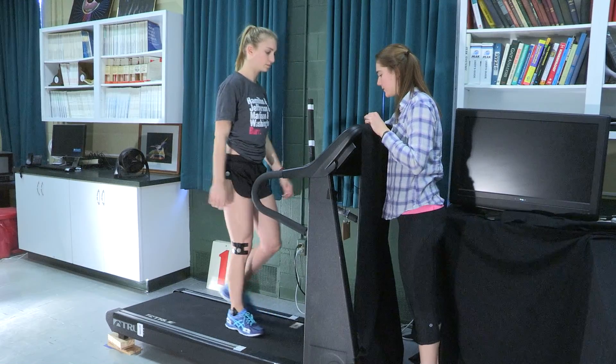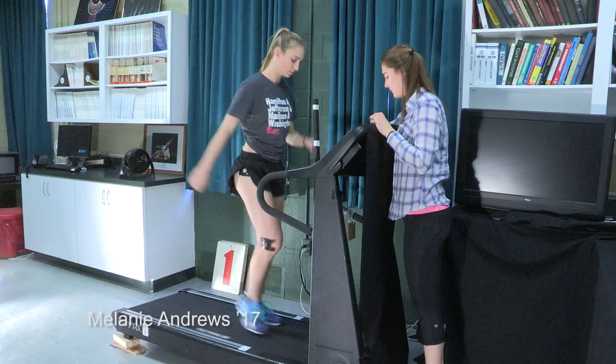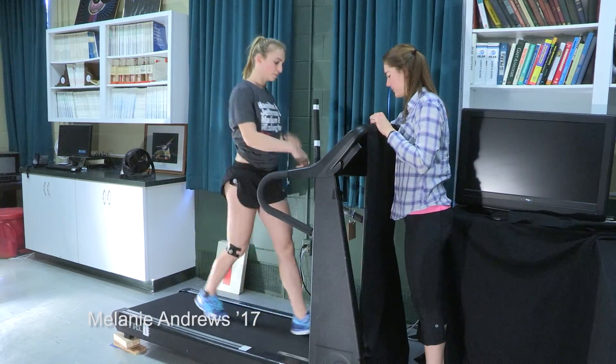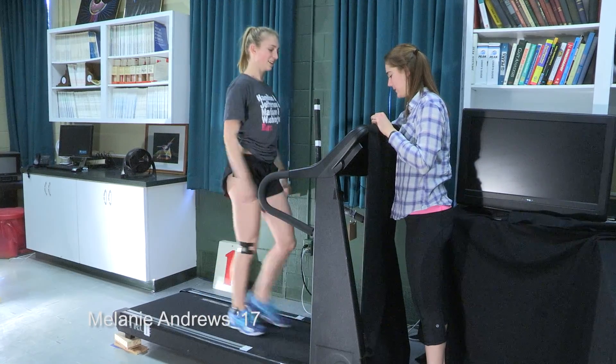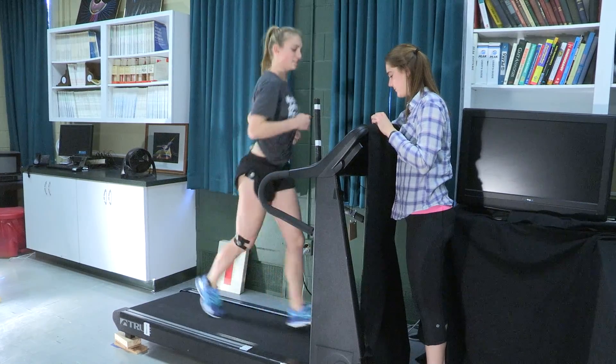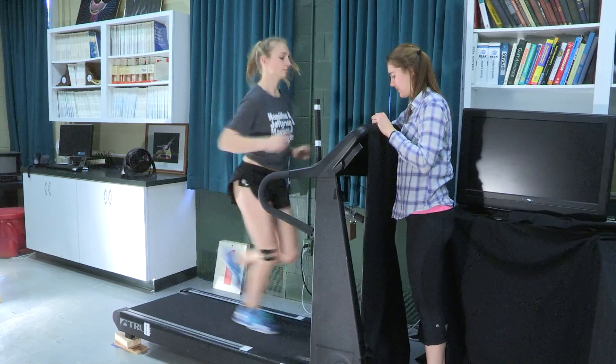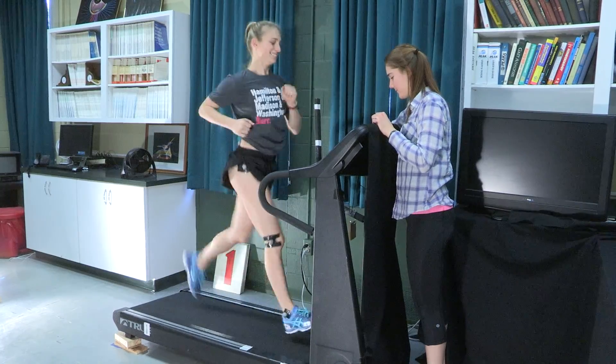The treadmill is lifted on either the right side or the left side with two wooden blocks so that there's a five-degree tilt to the left or the right. We also did a control trial in the flat position, and we had the runners run at a speed that would be considered a moderate pace for a female recreational runner.